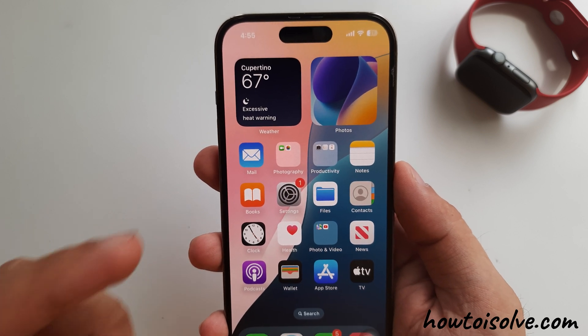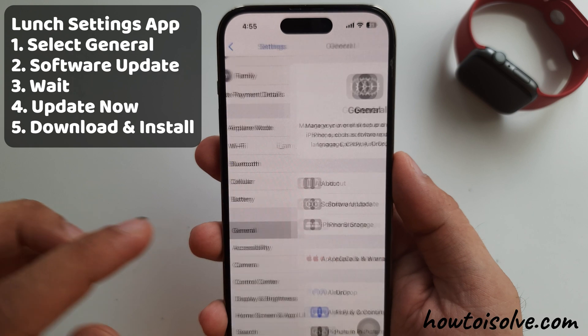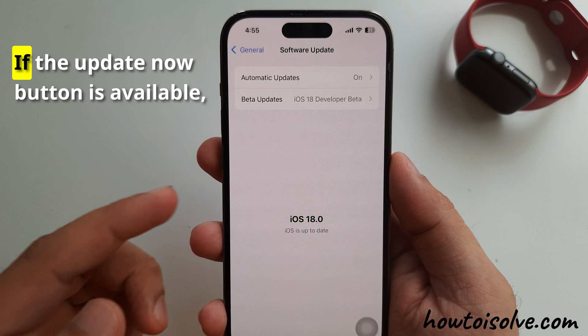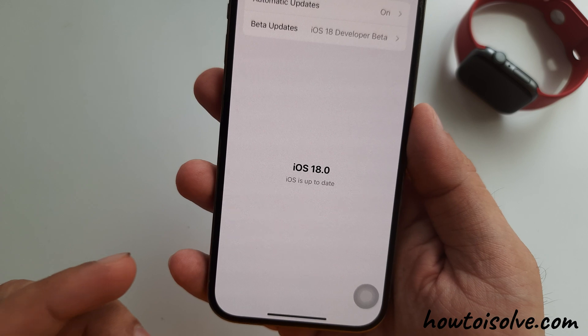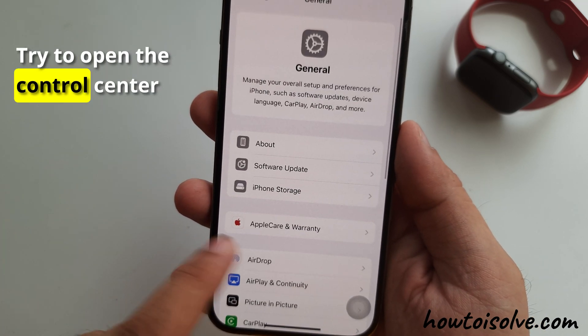Here are the steps. Launch the Settings app and tap on the General section. Then tap on Software Update. Wait until your iPhone checks for an update. If the Update Now button is available, tap on Download and install the latest software update. Once you download the latest software version, try to open the Control Center.